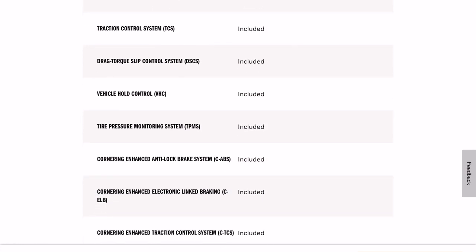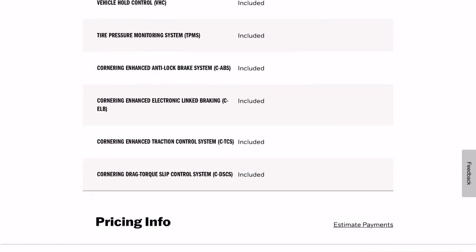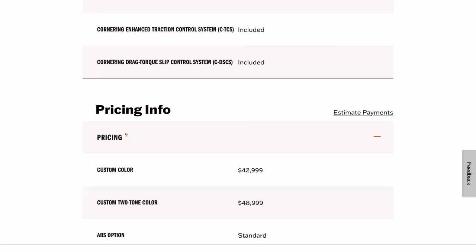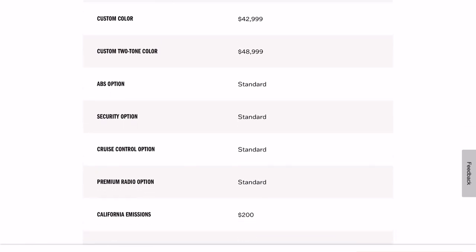Vehicle hold control, tire pressure monitoring — it all looks the same there. Base price is $42,999. We've got the custom two-tone color option, so I assume I'm going to pay around $48,999 for the paint. That's disappointing — I like the $42,999 base price. But the custom two-tone color with the orange and gray does cost more, so maybe I'll have to switch.